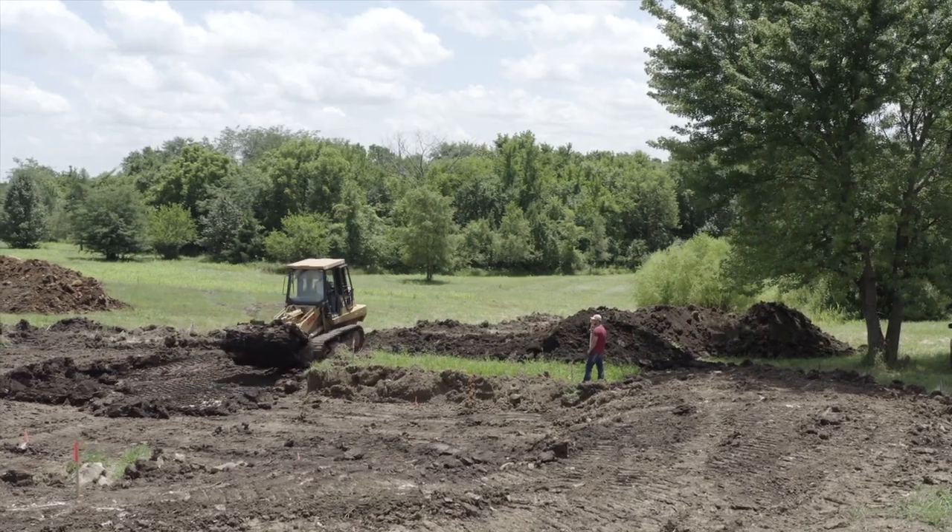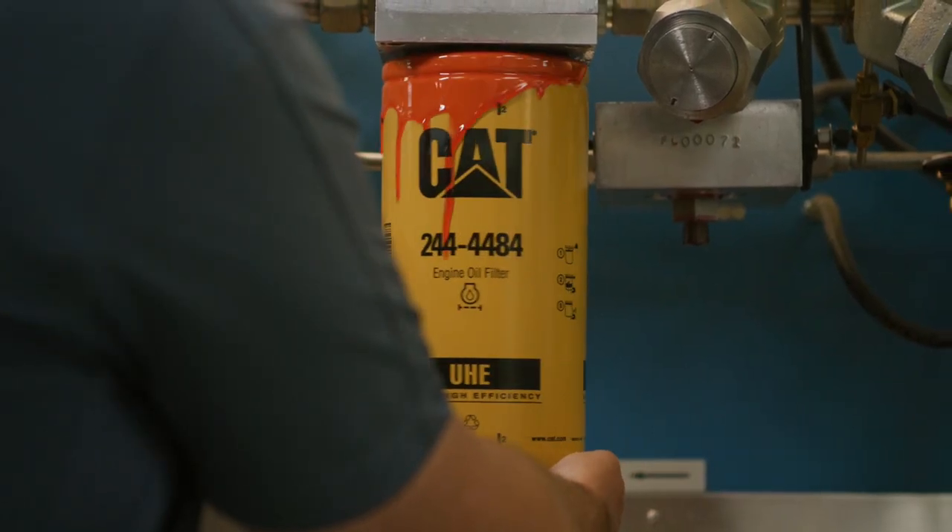I'm getting phone calls from customers saying my oil drain looked much cleaner when I went to the Caterpillar filters and fluids. My system's being protected.